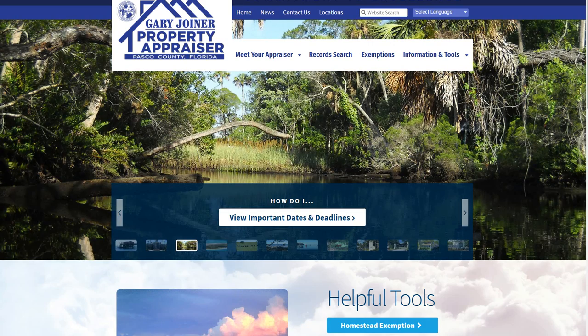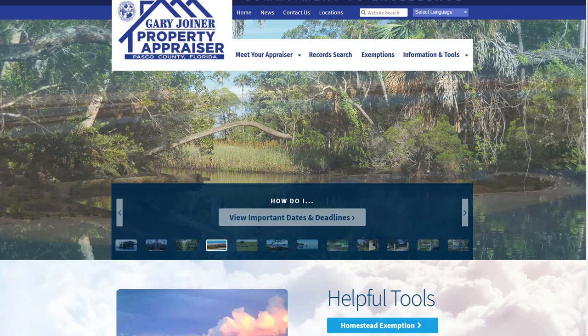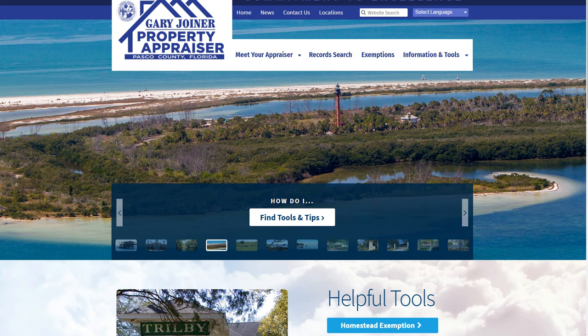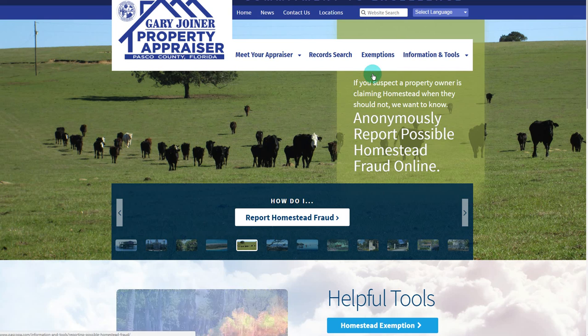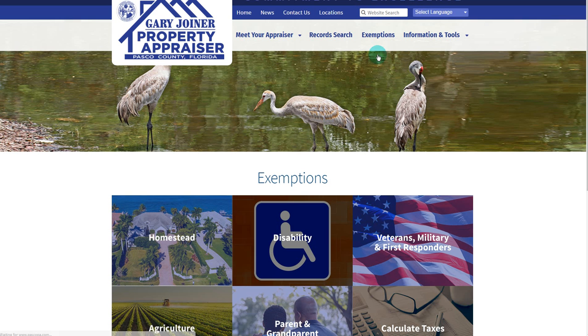On behalf of the Pasco County Property Appraiser, we welcome you to the first step of filing an online homestead exemption application. You can start the application process by going here to exemptions, and then here, click on homestead.